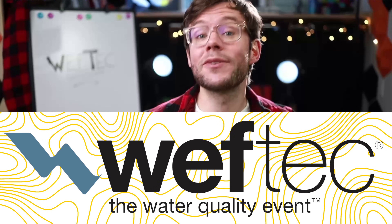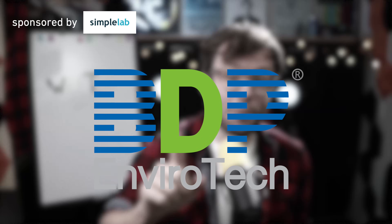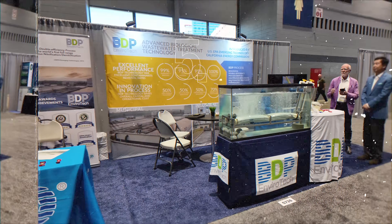WEVTECH 2025 had about 1,000 exhibiting companies, so could I vet them all? Of course not! But I did my subjective selected picks, and this company is one of them. If you don't have time for the full WEVTECH episode, I'm still placing the link in the description — I thought I'd cut out this short portrait. So let's have a look at BDP Envirotech.